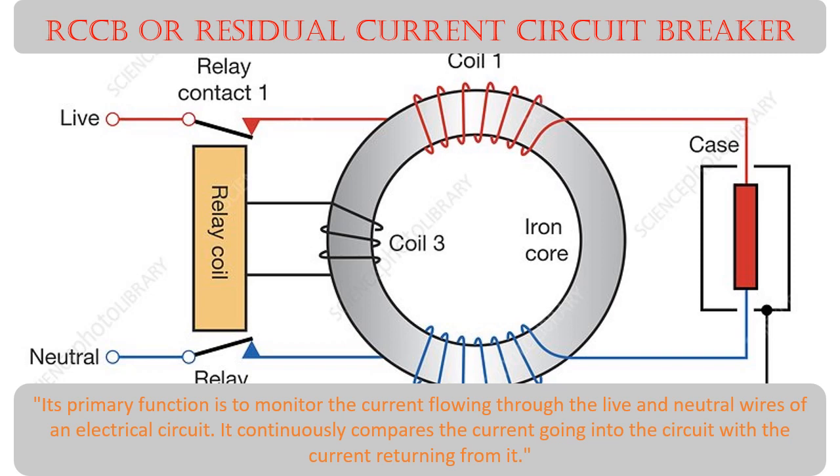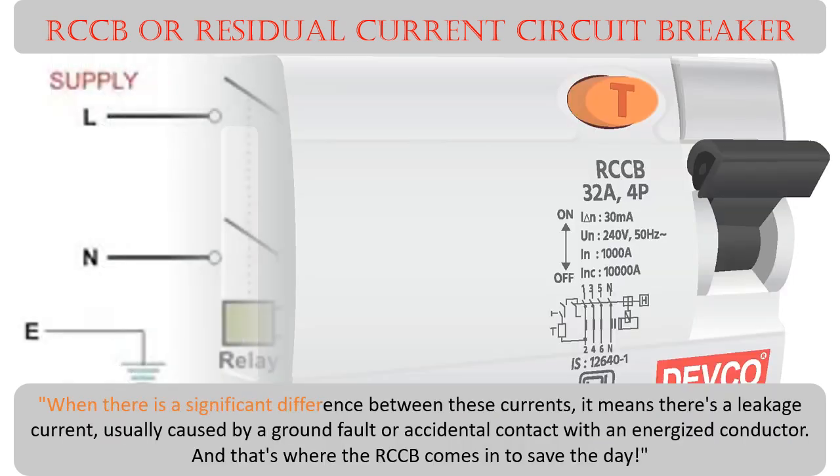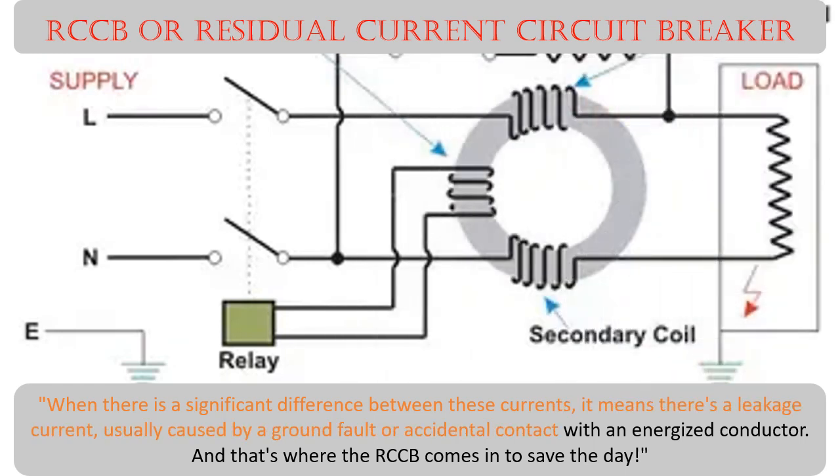It continuously compares the current going into the circuit with the current returning from it. When there is a significant difference between these currents, it means there's a leakage current, usually caused by a ground fault or accidental contact with an energized conductor — and that's where the RCCB comes in to save the day.